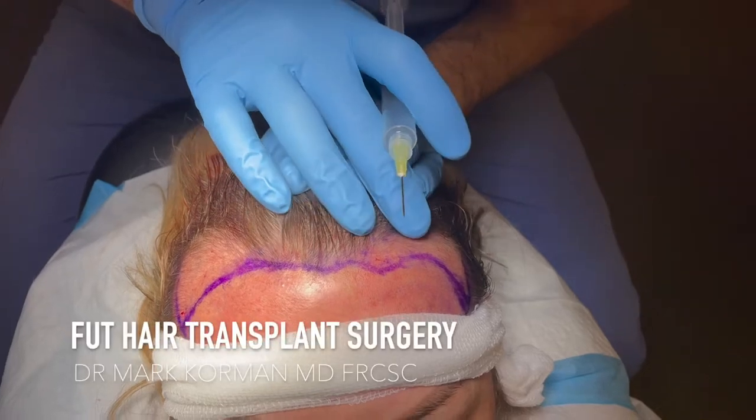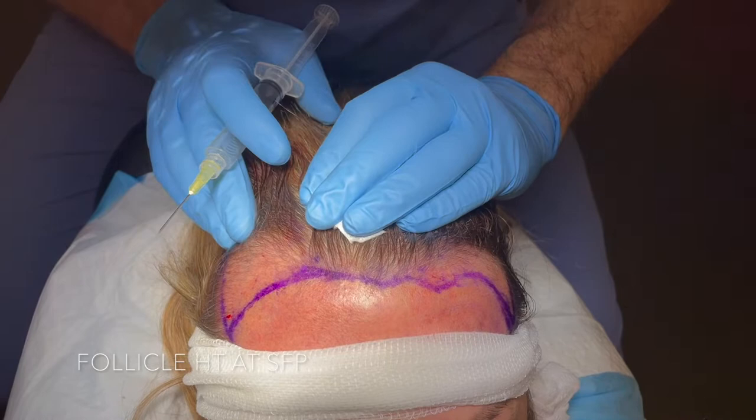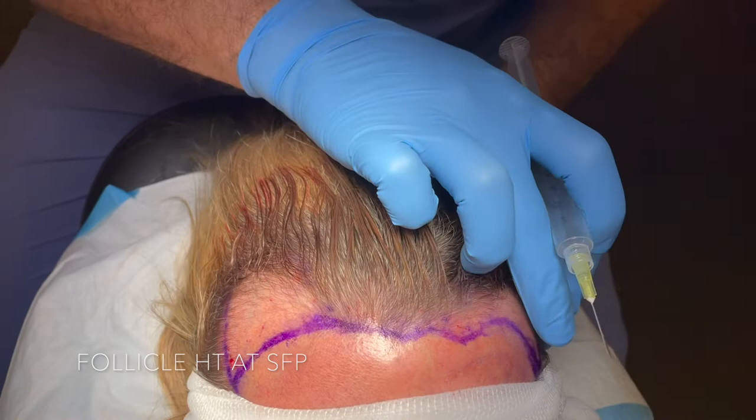This is Dr. Korman at FollicleHT. What we are doing today is a follicular unit hair transplant on this female patient. We can see that she has a much more typical pattern of female hair loss where she's got recession in her temples and thinning in this area, and what we're going to do is restore her to a much more rounded and feminized appearance to this hairline.